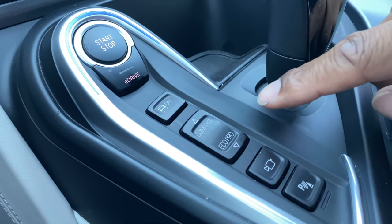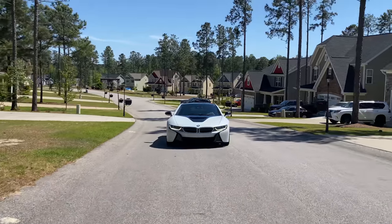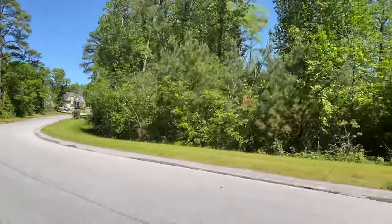The BMW i8 has three driving modes and it's important to understand the differences. Comfort mode is a combination of gas and electric — the computer uses a little bit of each as needed. For more speed it uses more gas, since the gas engine is in the back and it's a three-cylinder. But when you combine it with the battery power down the middle of the car, you have about 357 horsepower ready to go.